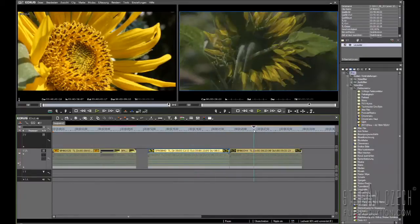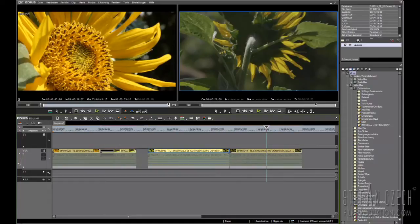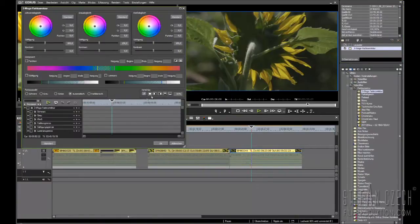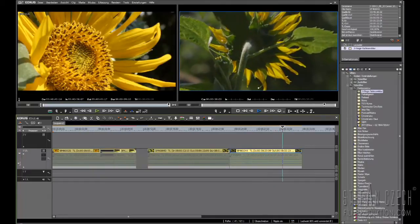Here we have two clips of a sunflower. This one was shot in the normal picture profile and this one was shot in the Canon Log profile — so it's really flat, with no blown-out highlights and no really dark areas. This picture definitely needs a color correction. Let's put on a three-way color correction, open up the adjustment window, push up the saturation, adjust the contrast in the midtones and darker areas, and reduce the highlights. You can see before and after. And it's running in real time.